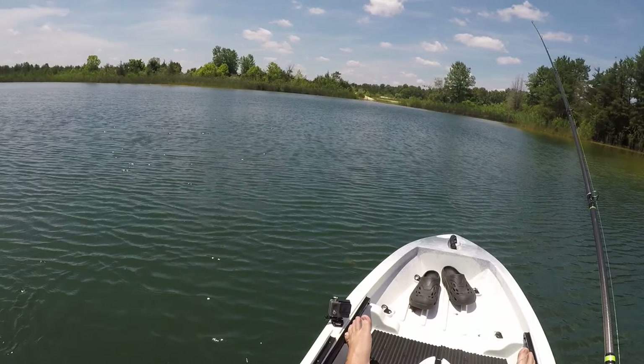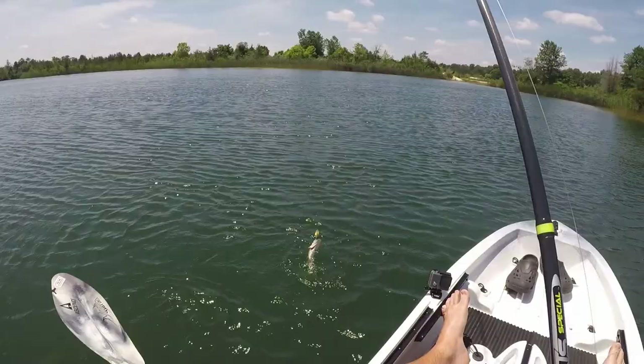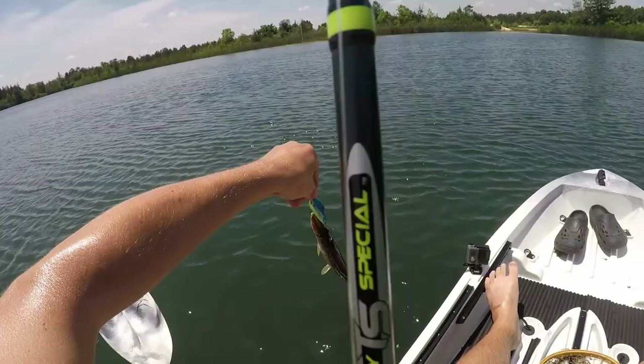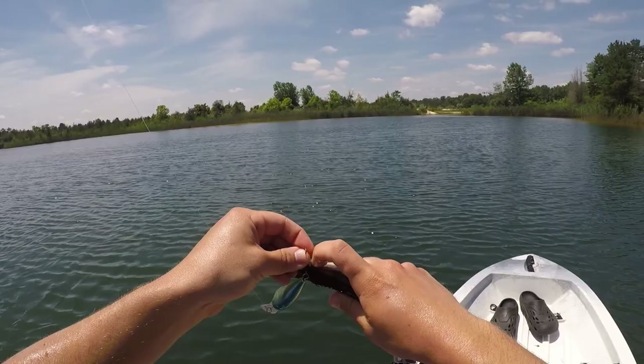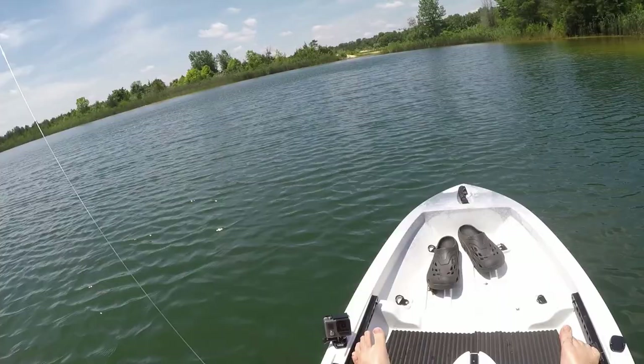That's a pickerel — I knew that was a pickerel as soon as he hit it. That's bait size right there. He got every hook though. I hooked this one in the eye. Anybody who lives in New Jersey understands what I'm talking about — worst fish in New Jersey. The only time they're fun is when they're 25 inches long. I've caught some giant pickerel in the last couple of years — that's the only time they're fun.